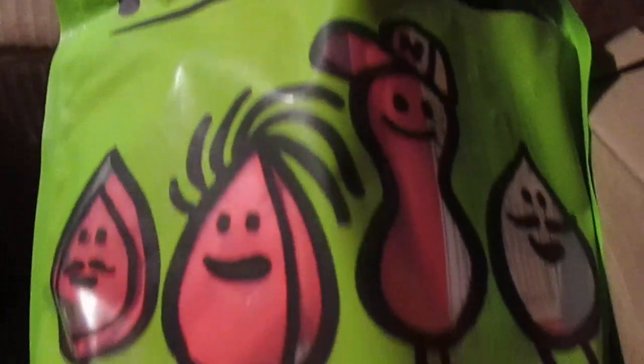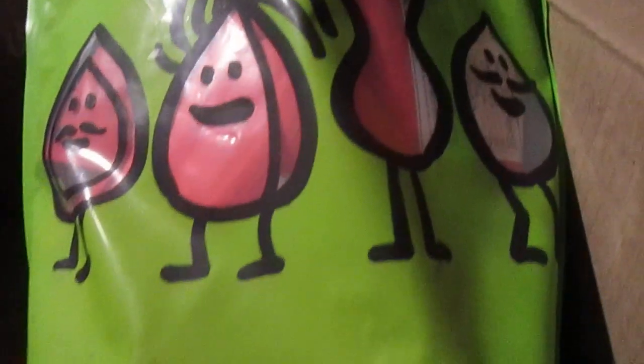Last but not least I got the spicy sampler, and this is $20 worth of all their spicy snacks. Let's open it up and see what's in there — it's a resealable bag. I didn't want to tear it at the notch, but I'm opening this up now to see what's inside.